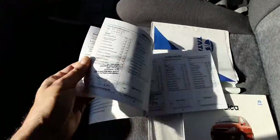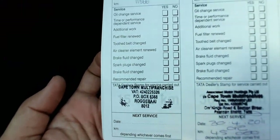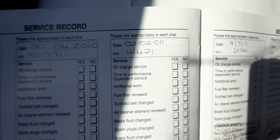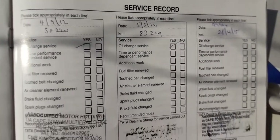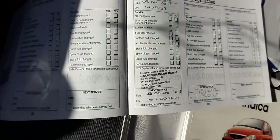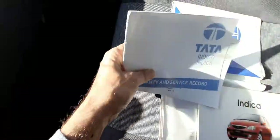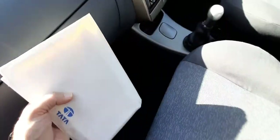The service record starts at 11,000 kilometers with proper stamped services, then 32,000, 41,000, 58,000, 83,000, 99,000, 116,000, and 140,000 kilometers. After 140,000 there is no more record, which means maybe the service was done but they didn't get it stamped. However, the engine is still in very good condition — very solid. I will start the car and you will see how good the engine is.